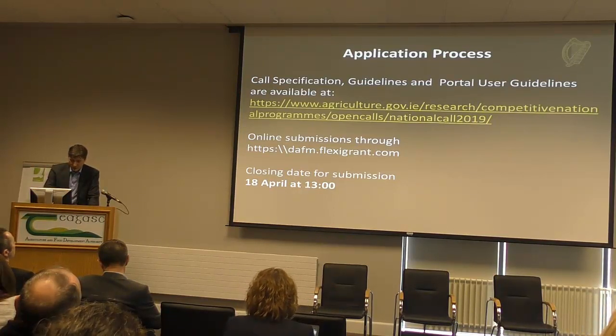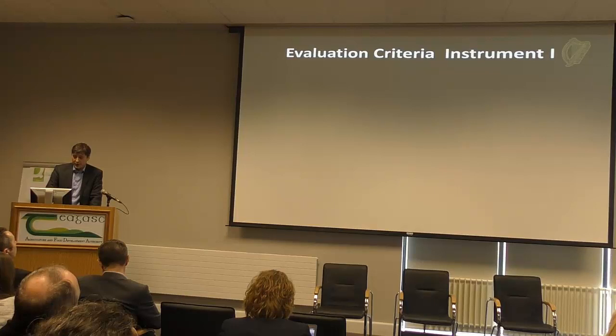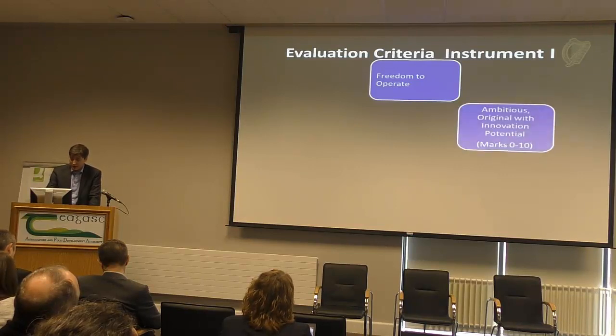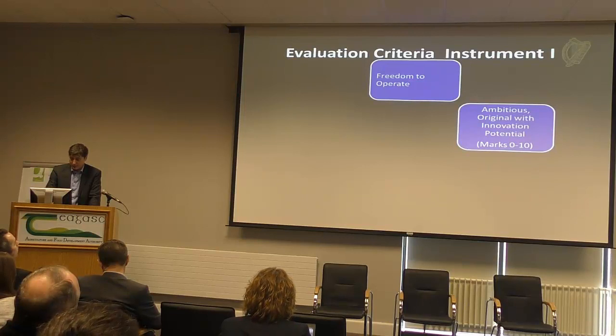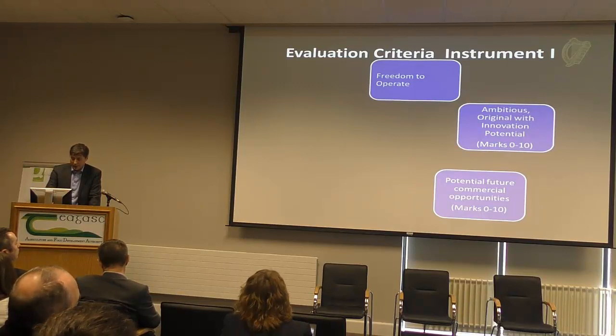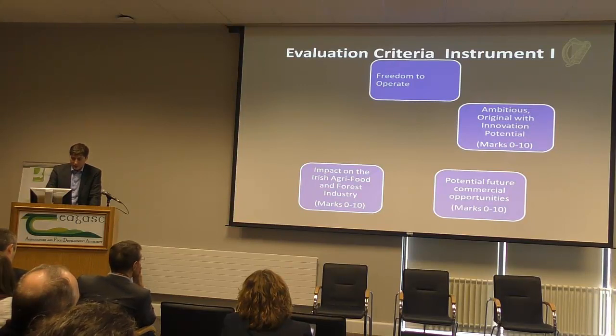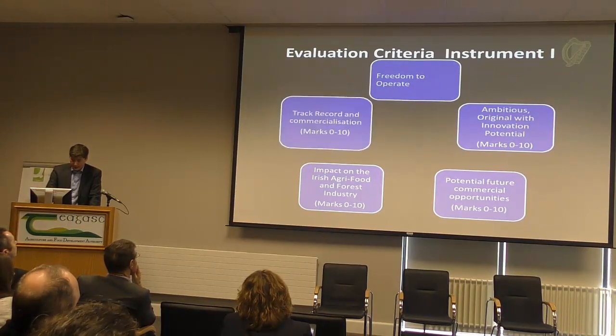The closing date is at 1 o'clock. For the evaluation criteria for Instrument 1 — Research Plus — it has to have freedom to operate and be ambitious in its innovation potential. The potential for future commercialisation is assessed out of 10: how likely is it to get to market and how near is it. The impact on the agri-food and forest industry is considered — whether it will have a large impact. Track record in commercialisation also comes into it, as proof that this is going to happen.